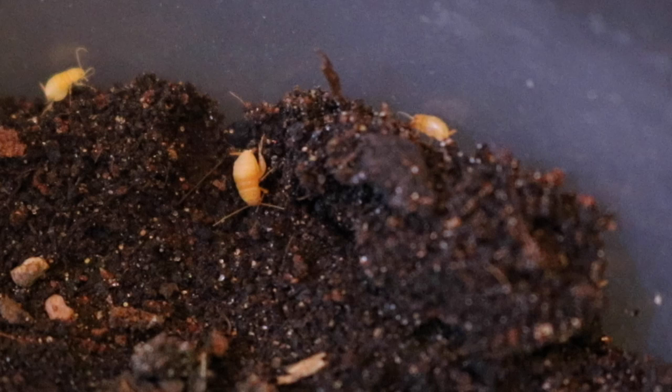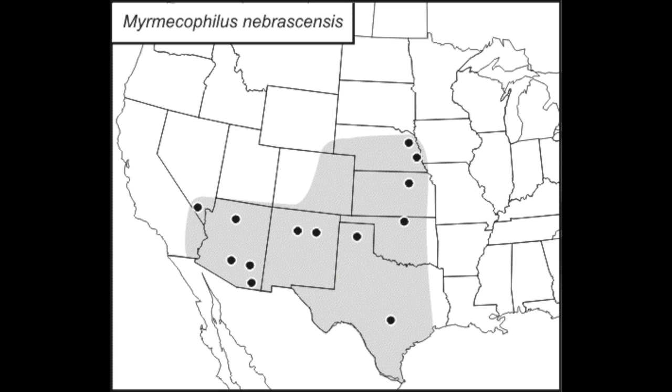This particular species, named after the area it was first discovered in, is found throughout the American Great Plains and the southwestern deserts of the United States. The exact range of the family Myrmecophilidae is unknown, with species being found in Asia, Europe, and the Americas. This particular species is a Michigan native.